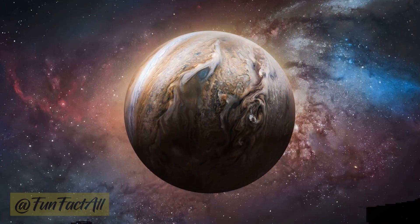Jupiter, the gas giant, wears bands of orange, brown, and white. These striking bands come from different gases in its atmosphere and the presence of colorful compounds like ammonia and sulfur.